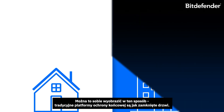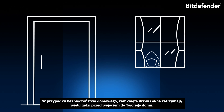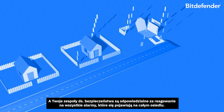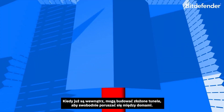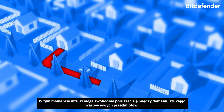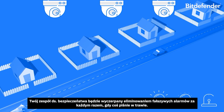Think of it like this. Traditional endpoint protection platforms are like locked doors. When it comes to home security, locked doors and windows are going to stop many people from getting into your house. But your organization is more like a neighborhood comprised of many houses, and your security team is responsible for following up all the alarms that go off across the neighborhood. While your security team is busy investigating one alarm, intruders can enter a different house through a half-closed window.